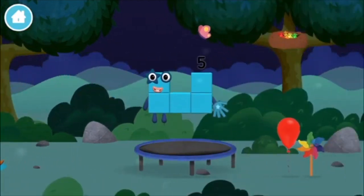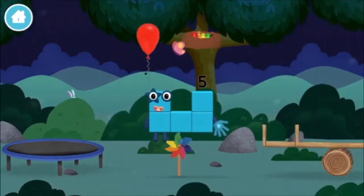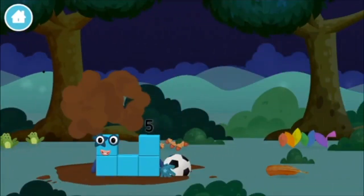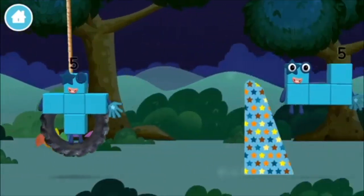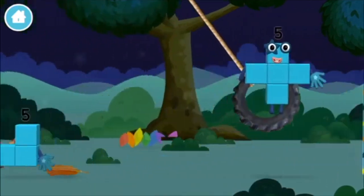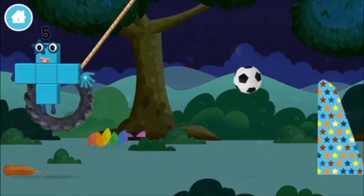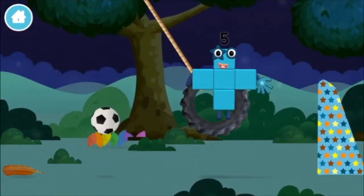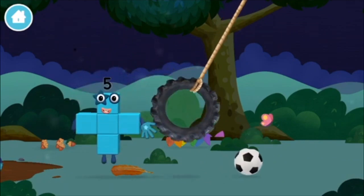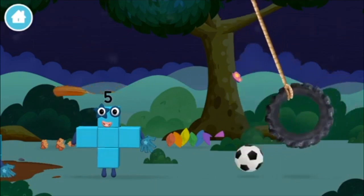A balloon, a balloon. A windmill. A football. A feather, a football. A feather.